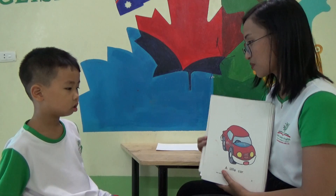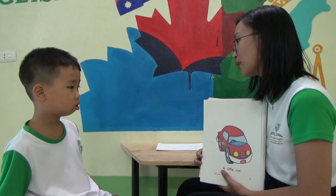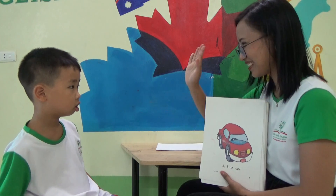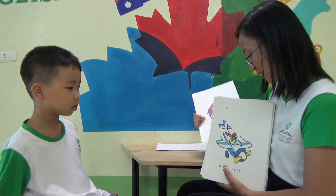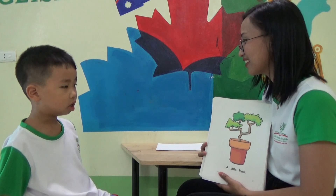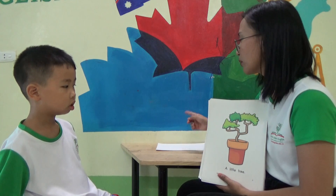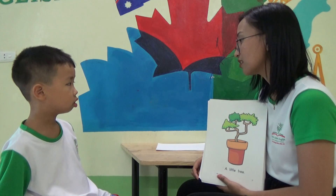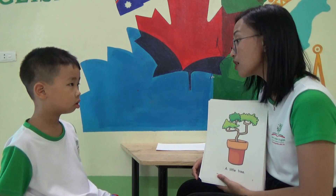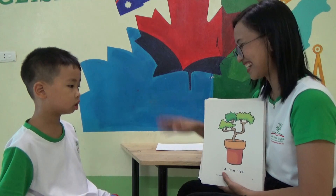Okay, how about this one? A little car. What is the color of the little car? Blue? Red. Red. Very good. Okay, how about this one? What is this? A little blade. How about this one? A little tree. Okay, what is the color of the pot? Color blue. Red. Orange. Orange. Yes, there you go.